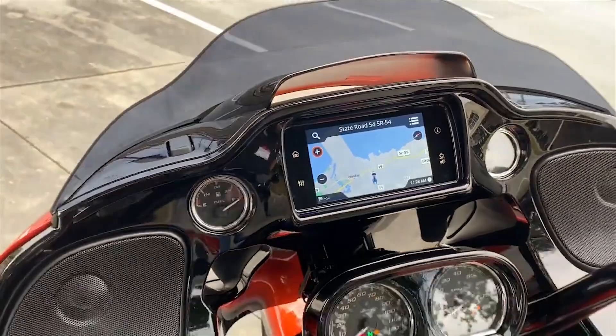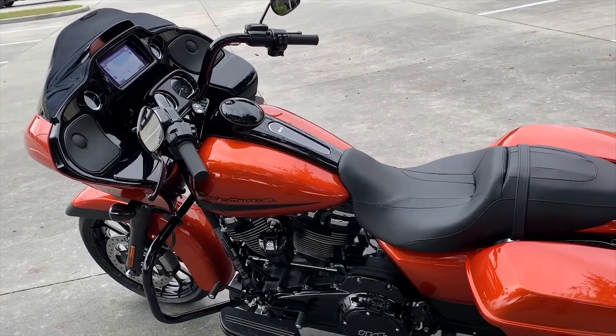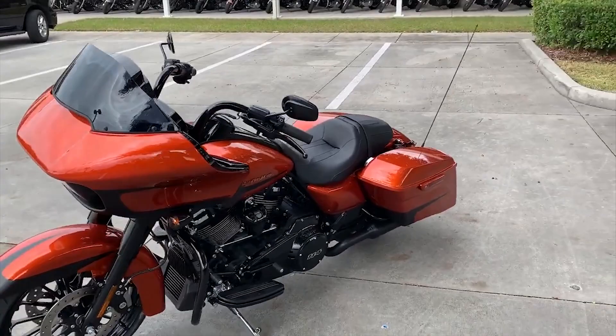New infotainment system with navigation. Perfectly matched handlebars for this bike.